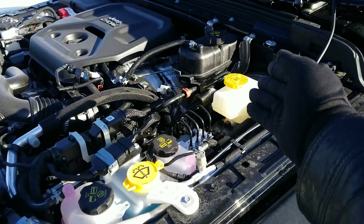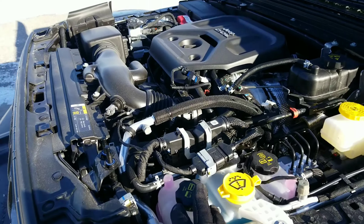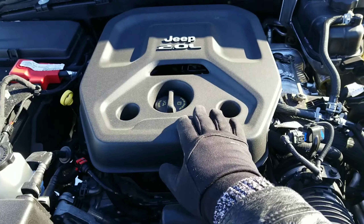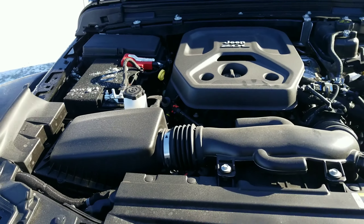Now, ownership of a JL is more convenient and efficient than ever before, with all the refillable containers raised up and moved to the side of the vehicle for convenience unlike any other before it.